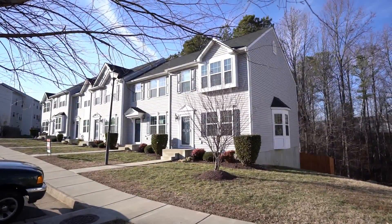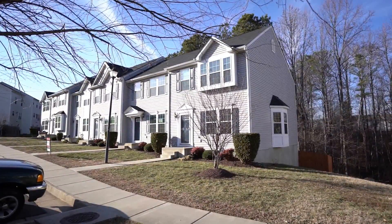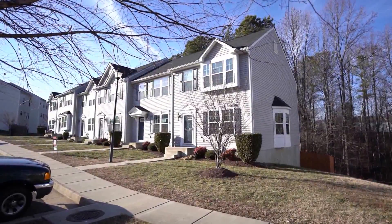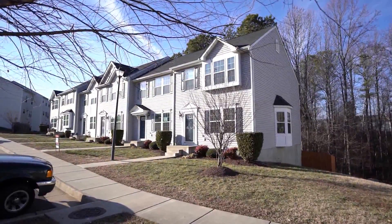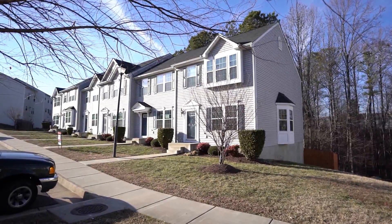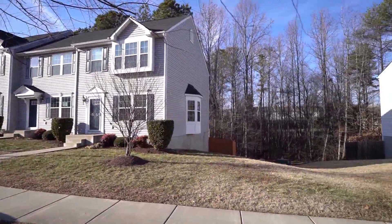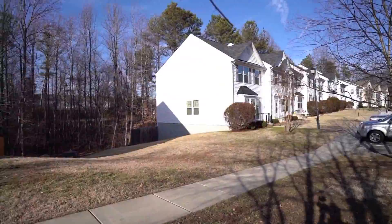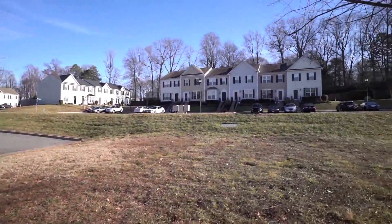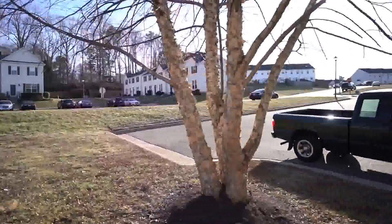Hi, this is Max Williams with United Real Estate. Today I'm in northern Chesterfield, more specifically off the Belmont Road corridor. We're going to take a look at a three bedroom, two and a half bath townhome located in a community that was built in about 2011, so by Richmond standards it's relatively new construction.